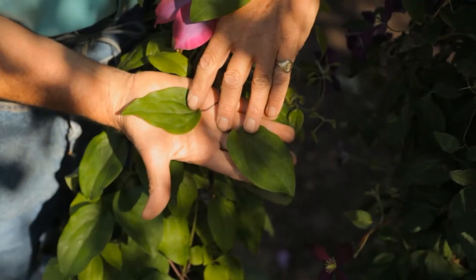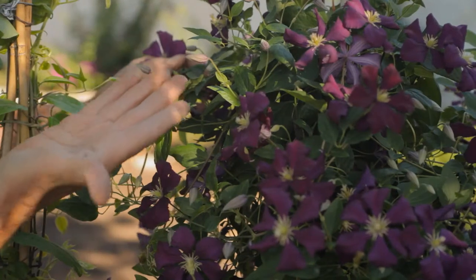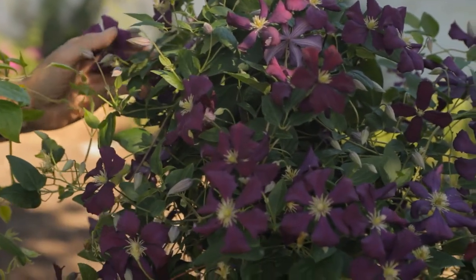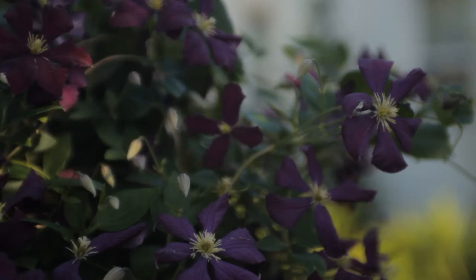There's a marvelous ground cover variety called Blue Sapphire. Some of the large flowering varieties include the President. There's a great series called the Vancouver series — Fragrant Star, Starry Nights, Danielle. These are great plants.